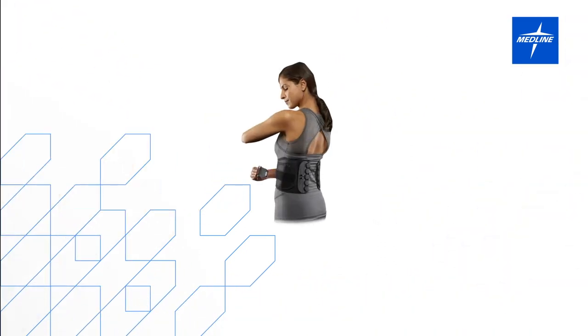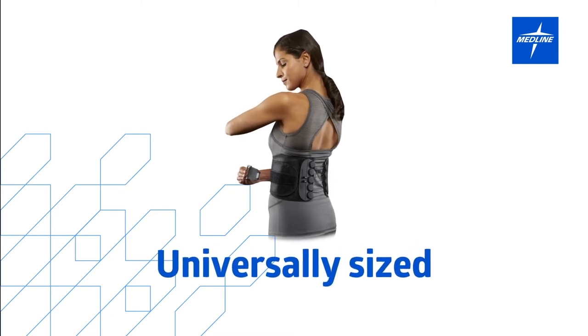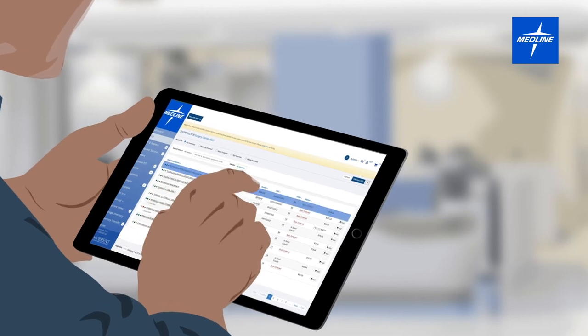Medline is your complete source. Take advantage of our universally sized products to streamline sizing for clinicians, while simplifying ordering and inventory.